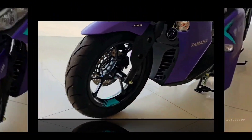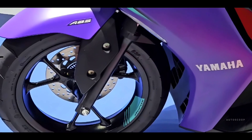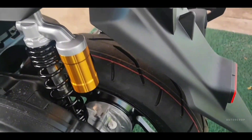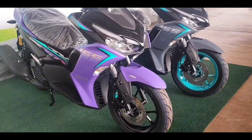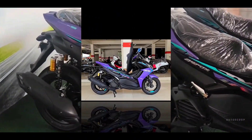The 2023 Yamaha Aerox 155 chassis uses an underbone frame combined with a telescopic front suspension and double rear suspension. For front braking, a disc brake and single-channel ABS is used, but unfortunately the rear wheels still use drum brakes.